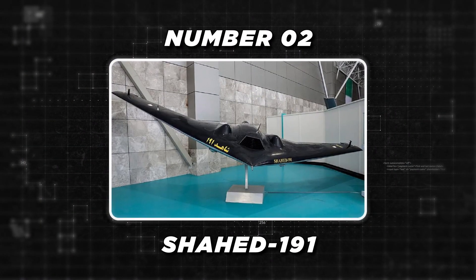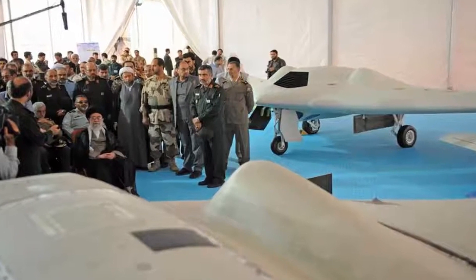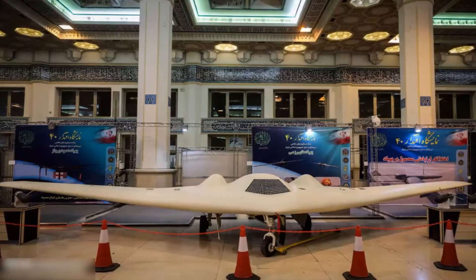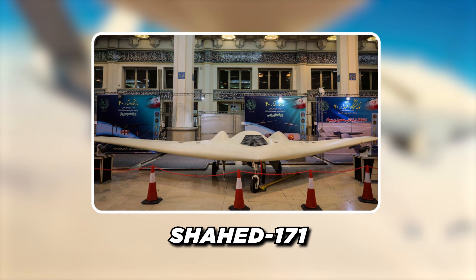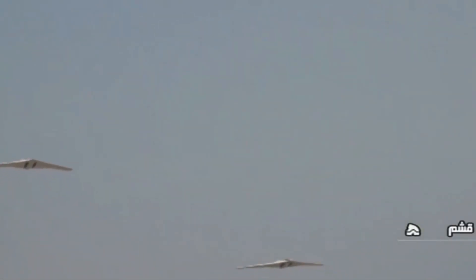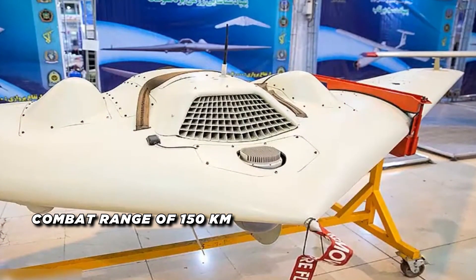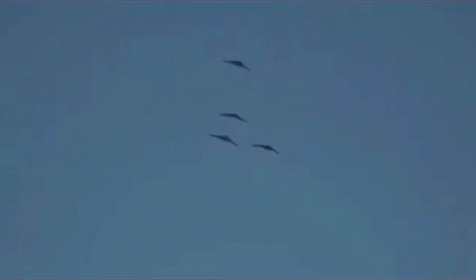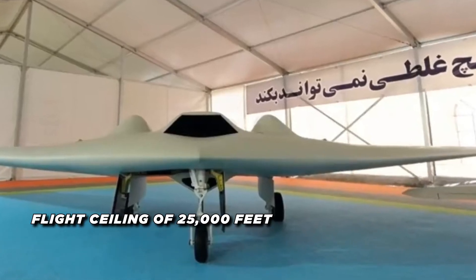At number two on the list, we've got the Shahed-191. The Shahed-191 drone, also known as the Saga-2, is a high-altitude, long-endurance UAV designed for extended surveillance missions, pushing the boundaries of aerial reconnaissance capabilities. This cutting-edge drone is a 60-percent scale version of the Shahed-171, featuring advanced specifications that enhance its operational effectiveness. With a combat range of 150 kilometers and a maximum range of 300 kilometers, the Shahed-191 offers a flight endurance of 3 hours and can reach a flight ceiling of 25,000 feet.